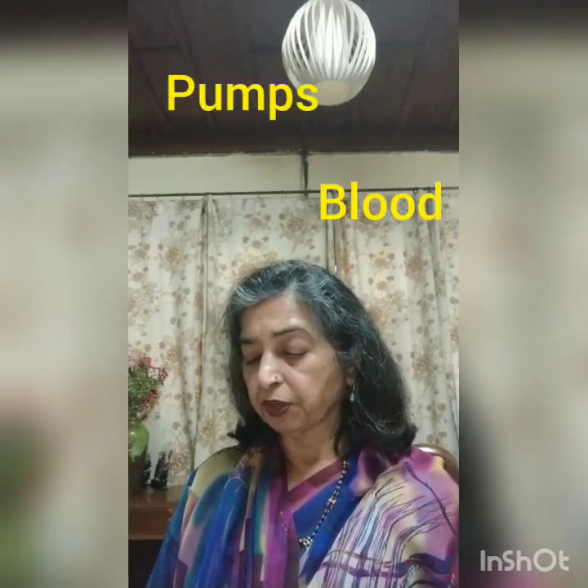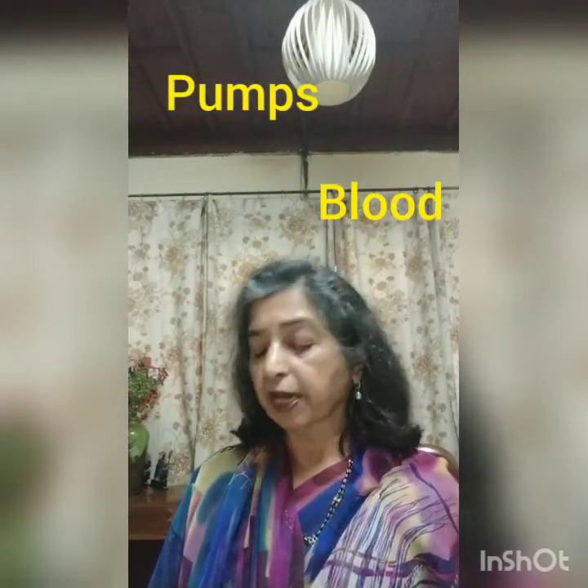The heart is on the left side of the chest cavity. Its function is to pump blood to the various organs. Blood is carried through blood vessels.